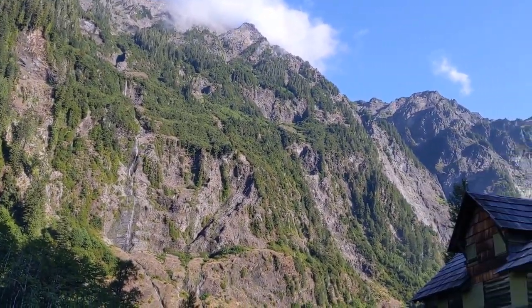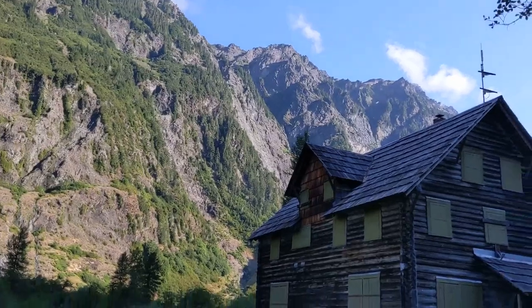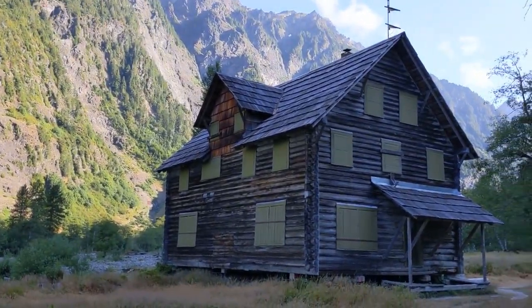We're looking 5,000 feet up towards Chimney Mountain, and here's the old chalet.